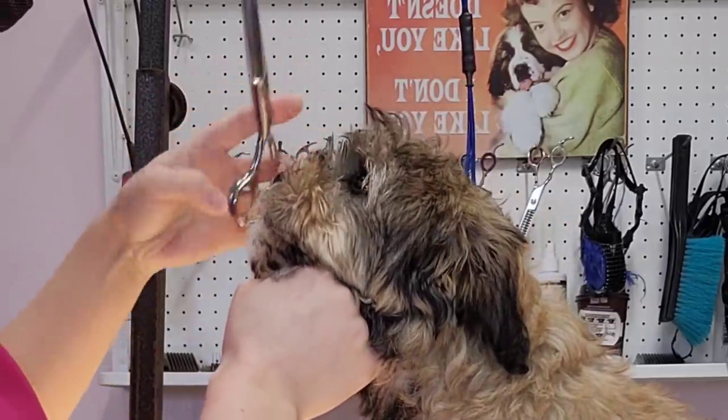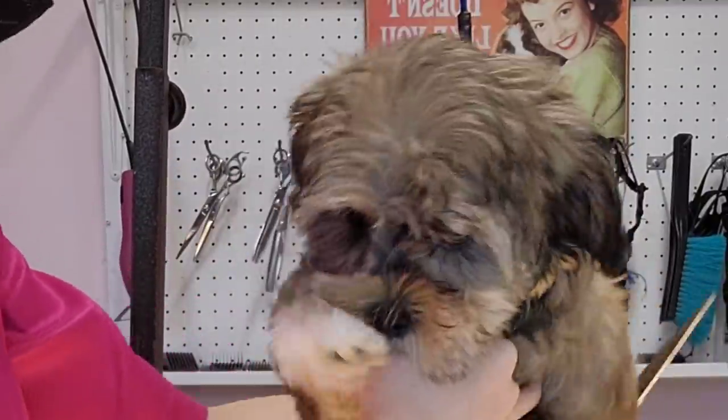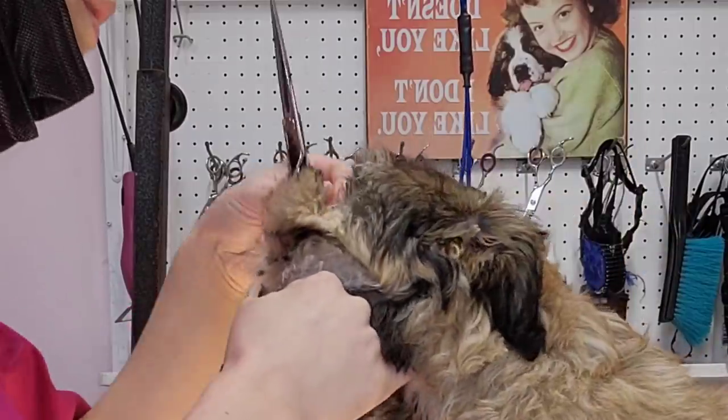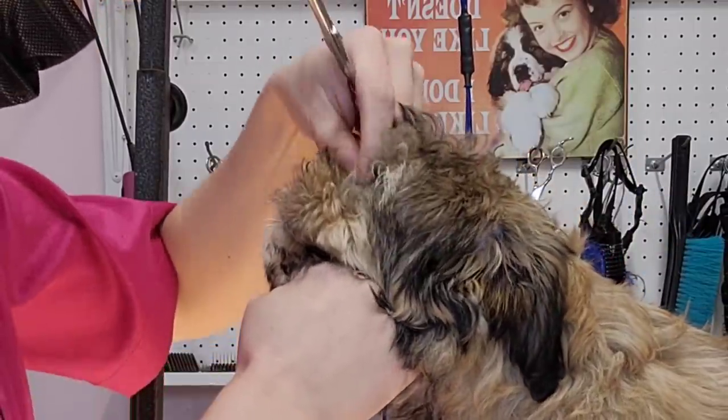Eventually, she does calm down long enough for me to get the hairs between her eyes. I'm doing small clips at a time, so that my scissors are not near her eyes for a long period of time. This part of being a groomer is what requires the most amount of patience.